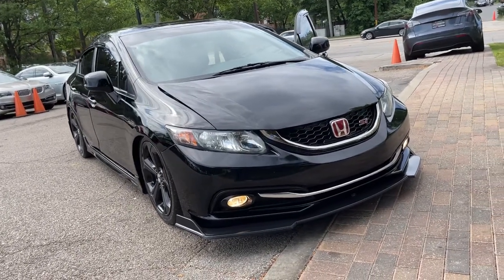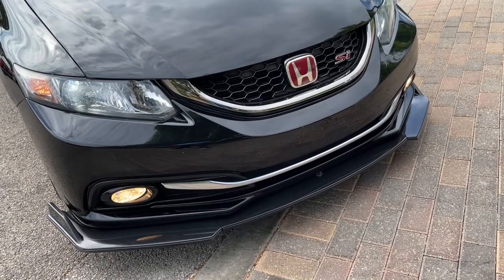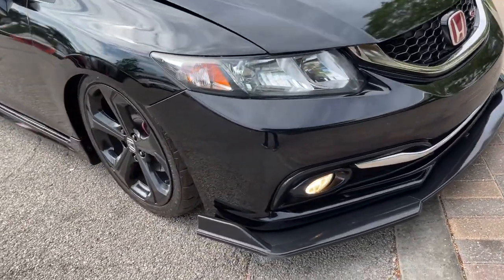Looking for your dream car? It could be the 2013 Honda Civic SDN. This vehicle still has fewer than 90,000 miles on the clock, so it won't last long.